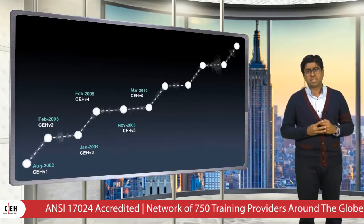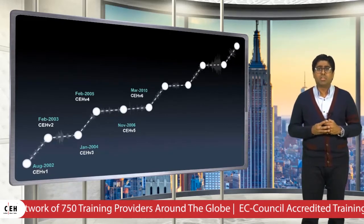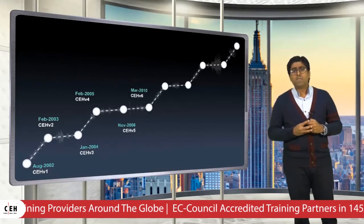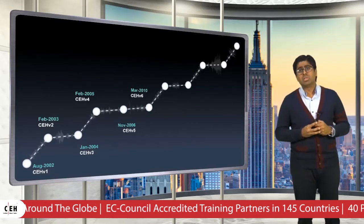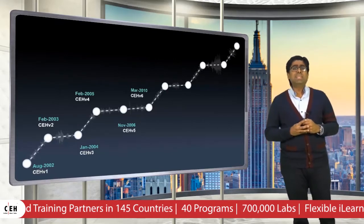In 2010, we launched CEH version 6 with 26 modules. New modules covered ethical hacking introduction, hacking laws, phishing, and hacking email accounts. We also provided more than 40 new self-study modules.